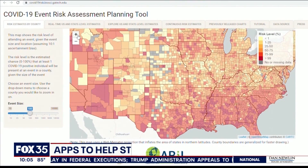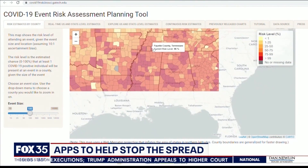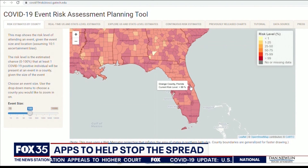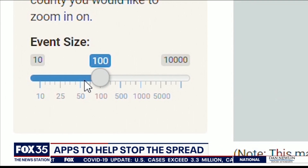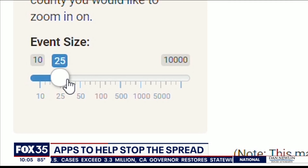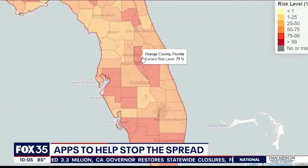This map, developed by researchers at Georgia Tech, updates automatically. It shows the risk level, county by county, of attending an event depending on its size and the location. The more people, the more likely you'll catch COVID. But even a group of only 25 in Orange County, Florida has almost an 80% chance of catching the virus.